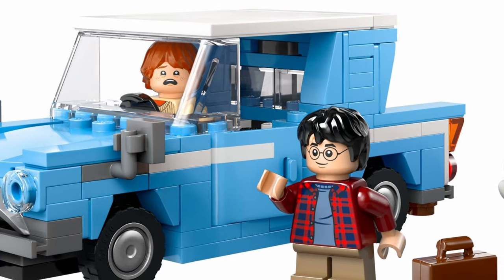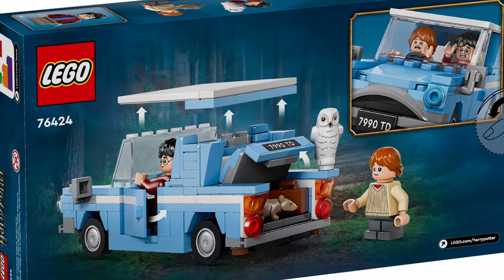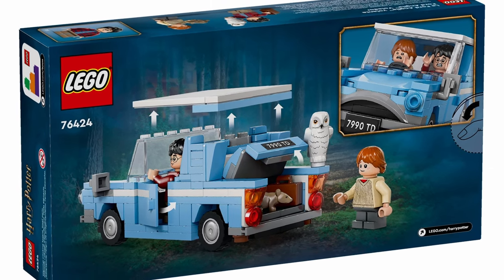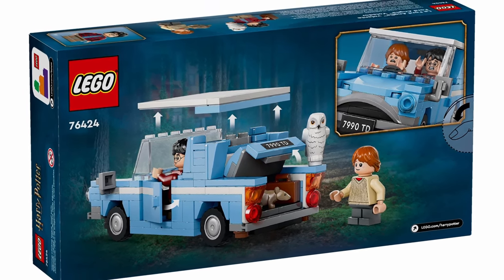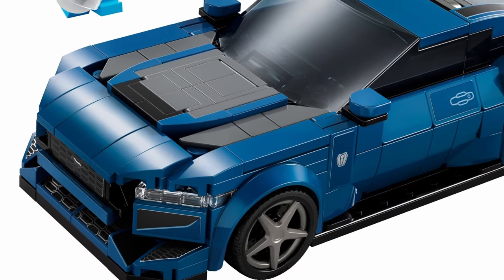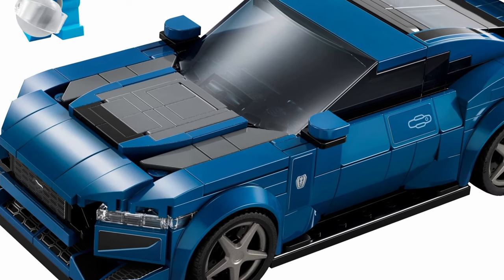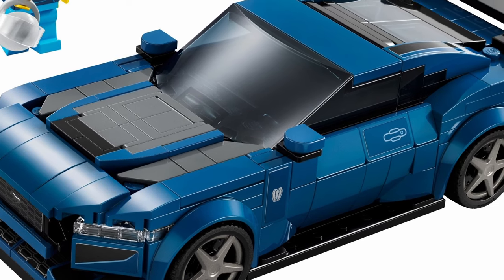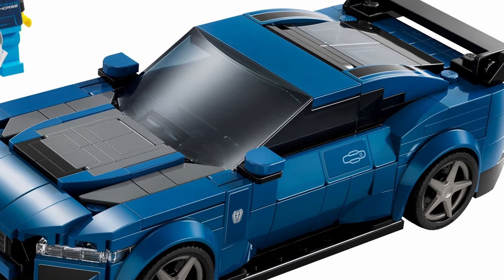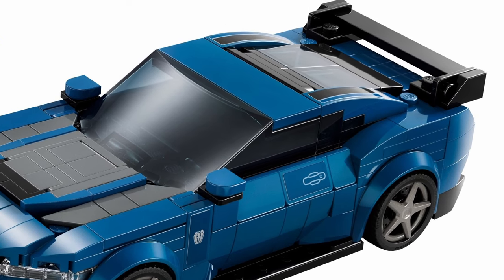The Ford Anglia from Harry Potter is not new to LEGO — it's the fifth version of the car in minifig scale. However, it is the first time we're getting a standalone set, and for $15 it's an affordable way to get a classic item from the beloved movie franchise. I love the dark blue of the Ford Mustang Dark Horse, as well as its complex building techniques. Check out the hood and how the brackets are used to create its shape, then note the rear window and how it's angled. This set is a testament to the Speed Champion line's ability to incorporate current pieces and building techniques to stay relevant.